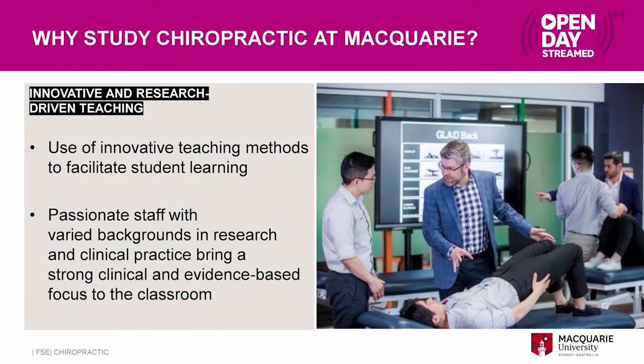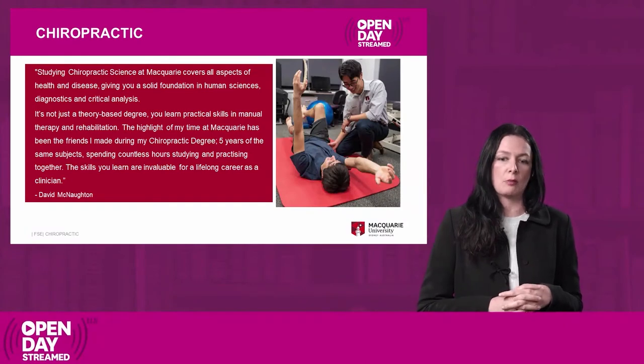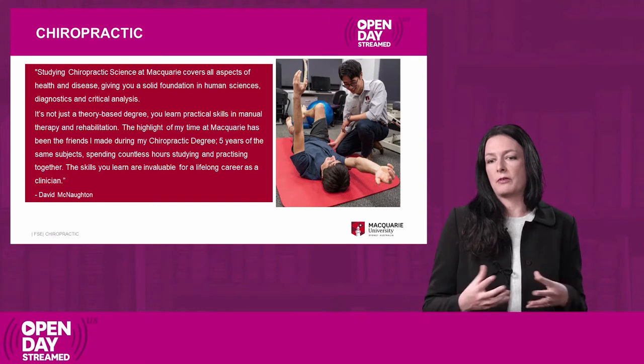We have a wonderful teaching team at Macquarie with widely different backgrounds and lots of different research interests. We bring this cutting edge research into our teaching to make sure we're teaching with the most up-to-date methods and evidence-based chiropractic. One of our previous students, David McNaughton — now studying his PhD as part of our research program — said the chiropractic degrees gave him a great foundation for his work as a clinical chiropractor, but one highlight was the friends he made. Students in the chiropractic degrees tend to be in the same units together, making really good friends from the beginning who become lifelong friends.